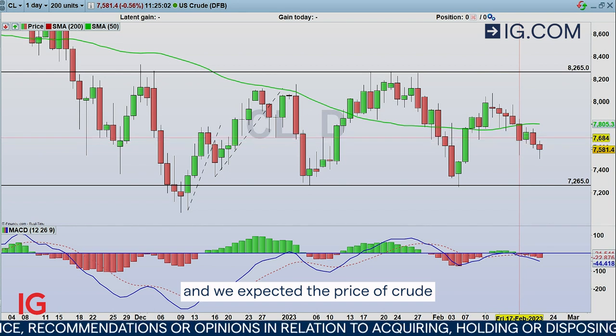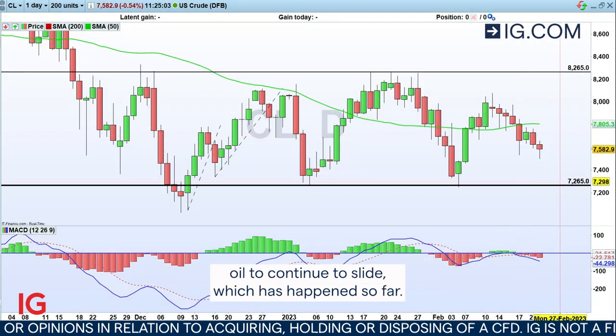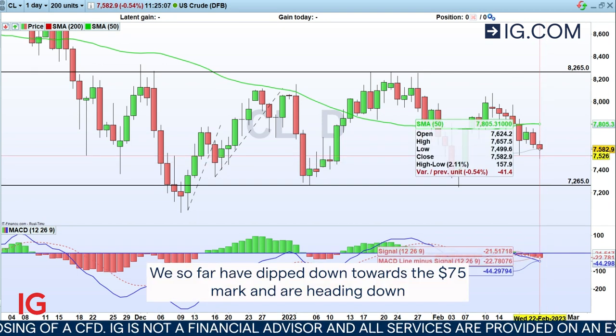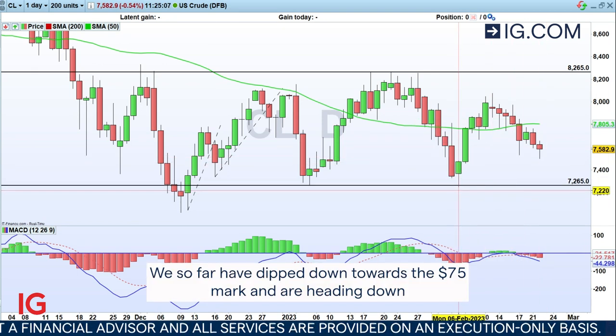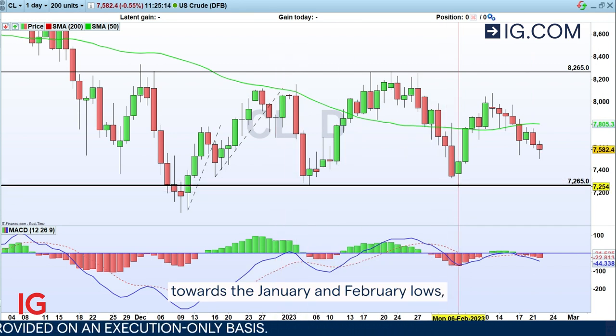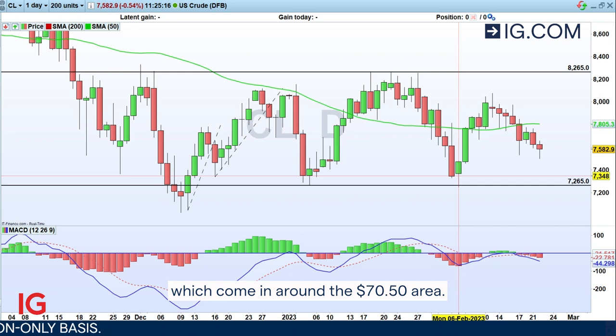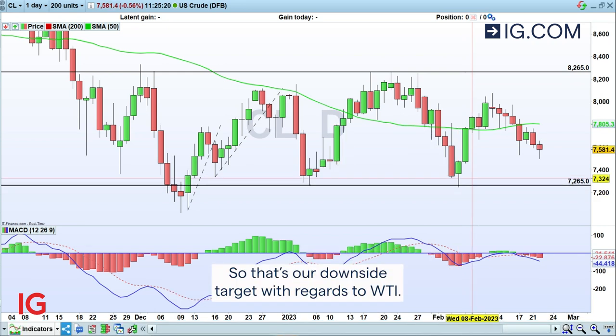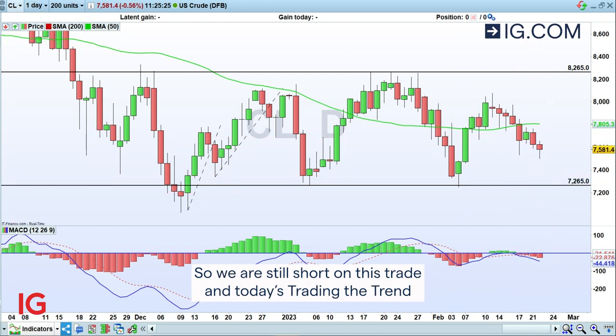We expected the price of Crude Oil to continue to slide, which has happened so far. We have dipped down towards the $75 mark and are heading down towards the January and February lows, which come in around the $70.50 area. So that's our downside target with regards to WTI. We are still short on this trade.